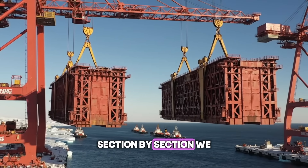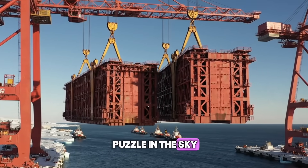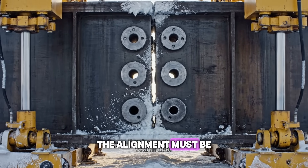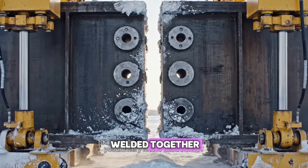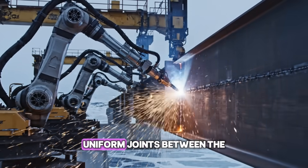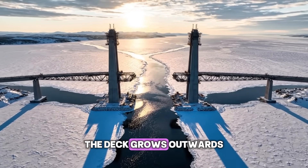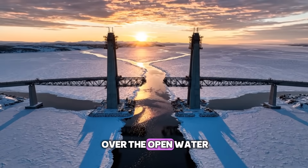Section by section, we lift them into place, like building a massive puzzle in the sky. The alignment must be millimeter perfect before they are permanently welded together. We use automated welders to ensure flawless, uniform joints between the massive sections. The deck grows outwards from the towers, slowly closing the gap over the open water.